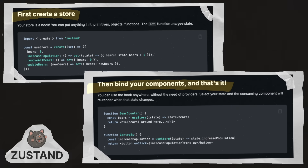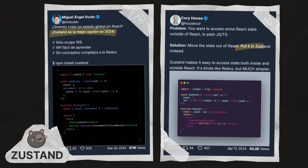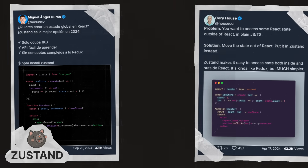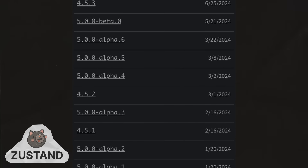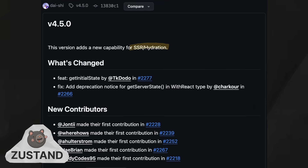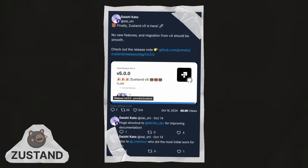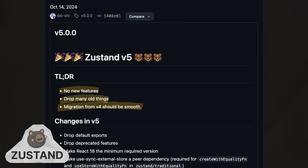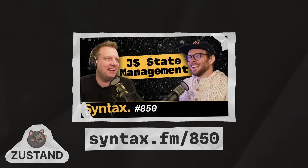Zustand is simple and performant, and a lot of devs are realizing this. Some of the biggest names in the world of React are talking about how it's their first choice when looking for a global state management library for React. Throughout the year, Zustand had a steady stream of updates, including support for SSR and hydration. And towards the end of the year, they released version 5, with no new features, old things removed, and a smooth migration path from v4. For more on state management, check out episode 850 of Syntax, where Wes and Scott talk about all the possible ways to work with state in React, including Zustand.